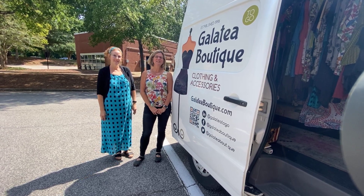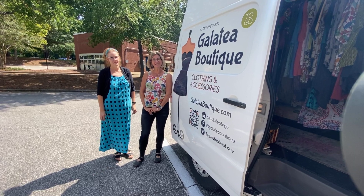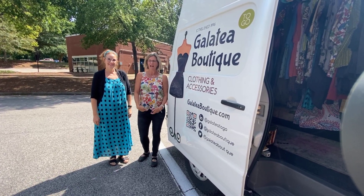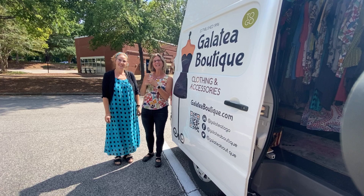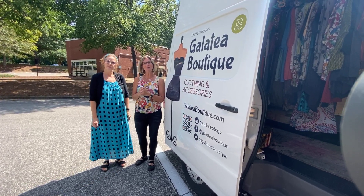Hi everybody, it's Julianne from Cary Kilting Company in Cary, North Carolina. Today is Thursday, September 22nd, and I'm here with my friend Cheryl, who's the owner of Galatea Boutique. She and I are both wearing Galatea clothes today. We're going to take you inside her mobile boutique so that you can see the types of things that she'll be selling at our handmade market.